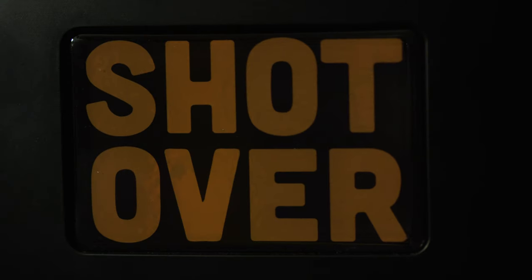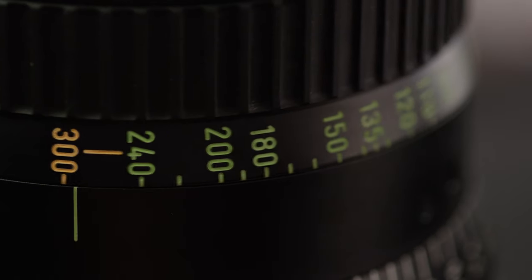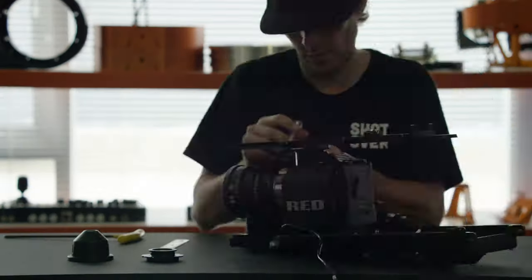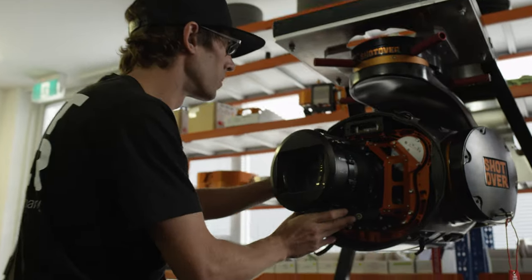When you purchase a Shotover, you become a member of the family. We're trying to drive everything from the customer's perspective. The F1 has 120 plus lens combinations and it's growing every day. Any camera and lens can be integrated down the line. Technology moves so fast, so why would you get something where you can't change anything in it?